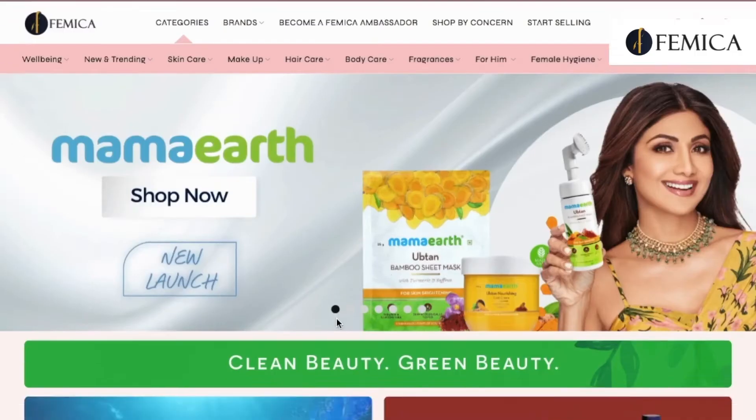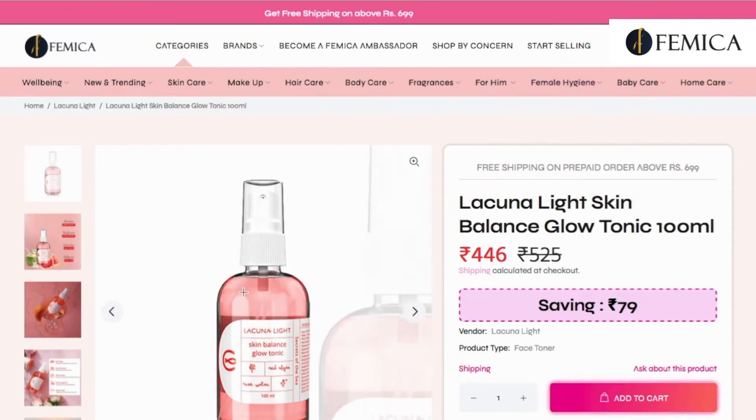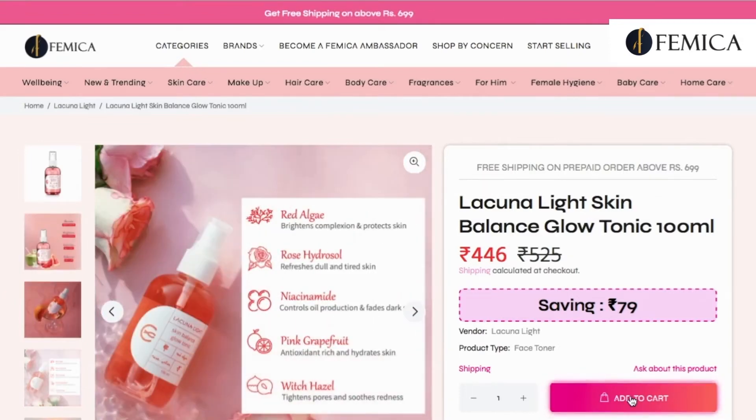Let me show you how you can shop these products on Femica. You just need to visit our website, and on the homepage you will find Lacuna Light, which is currently at 15 percent off at Femica. Here you can check out all the products.